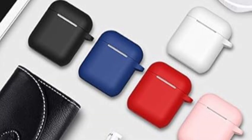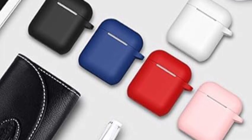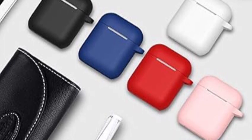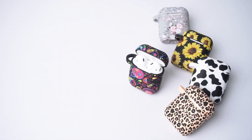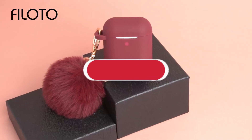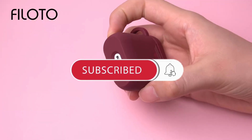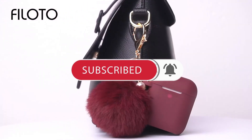The case also includes a keychain loop for convenient attachment to bags or keys, ensuring your AirPods are always secure and within reach. If you found this video helpful in making your decision, please subscribe to our channel and click the bell icon to be notified of upcoming videos. Thank you for watching.